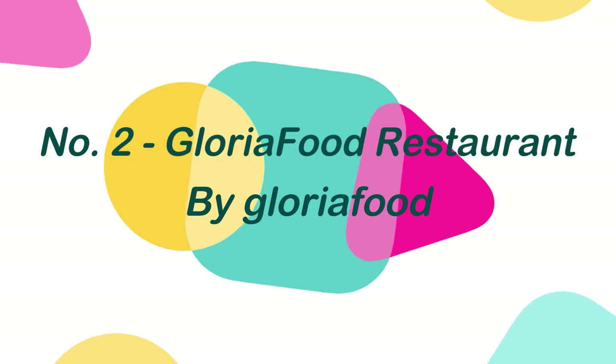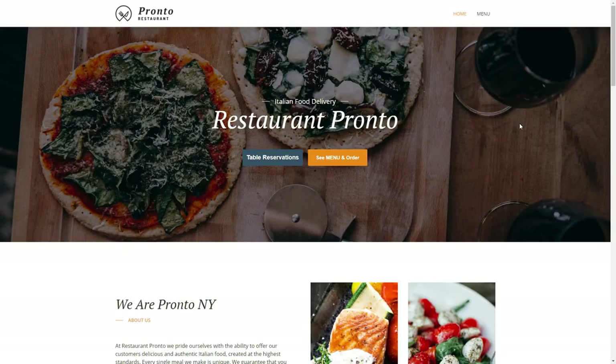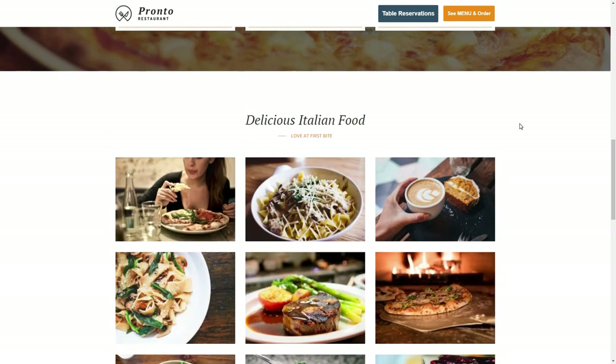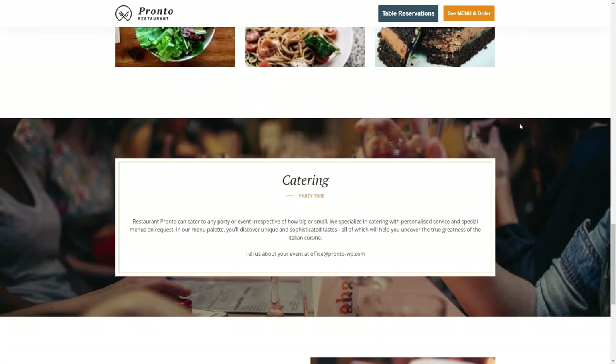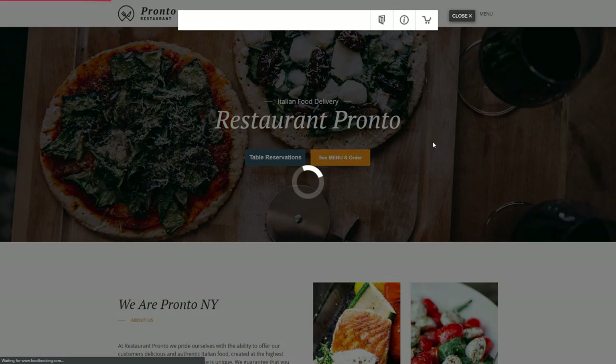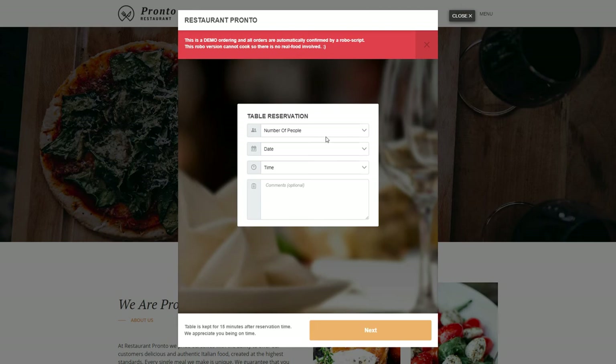Number 2: Gloria Food Restaurant, by Gloria Food. This theme is ideal for quickly creating a restaurant website with online ordering. The design is sales-oriented and focused on a restaurant client's genuine demands. It comes with the Gloria Food plugin, which is one of the best plugins for online orders and table reservations. It's quite simple to set up both the theme and the plugin.